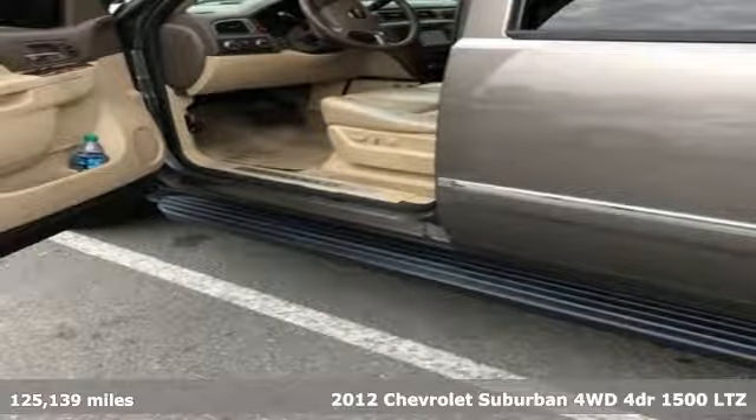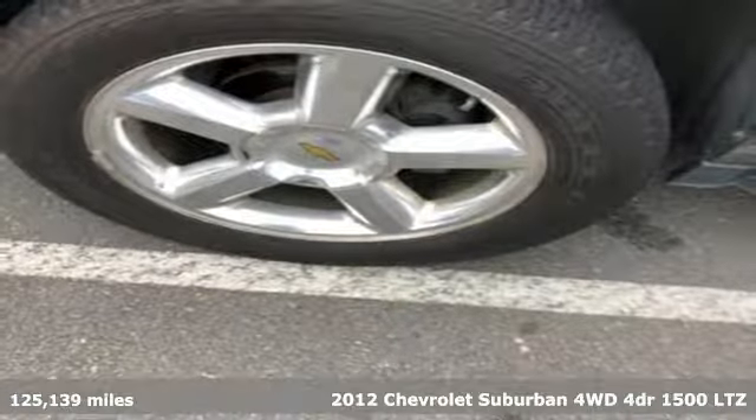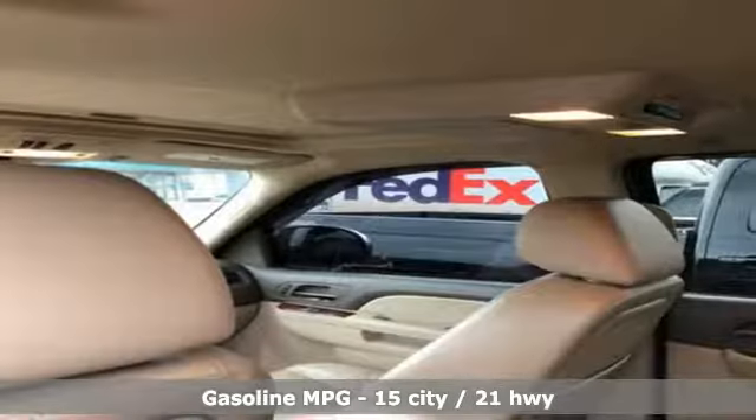Here's a 2012 Chevrolet Suburban. The Chevrolet Suburban is the American original with no equal. The spacious interior offers a place for everything and everybody, any way you fold it.